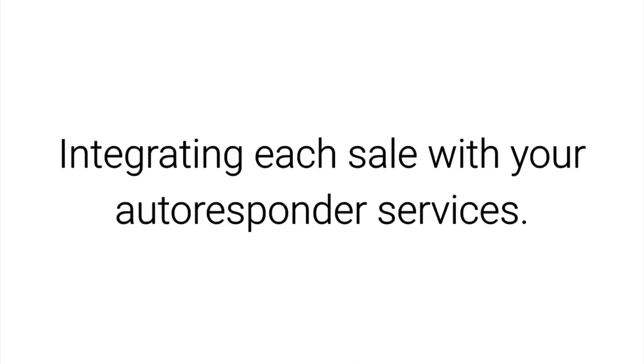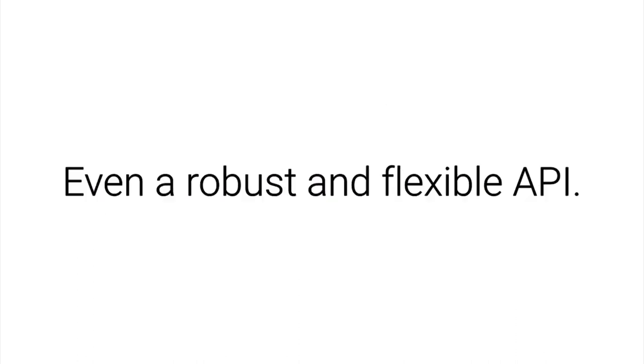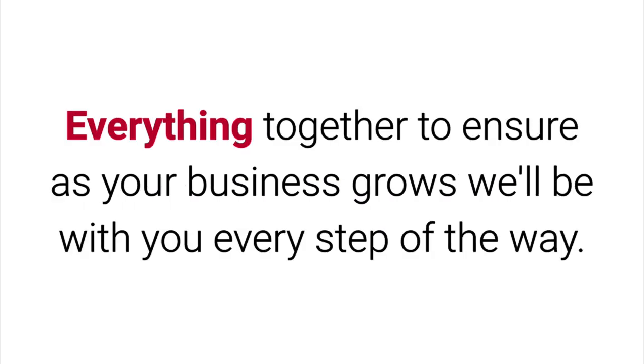Integrating each sale with your autoresponder services, and including transactional emails, member management, licensing, powerful webhooks, and time-saving automation — even a robust and flexible API. Everything together to ensure that as your business grows, we'll be with you every step of the way.